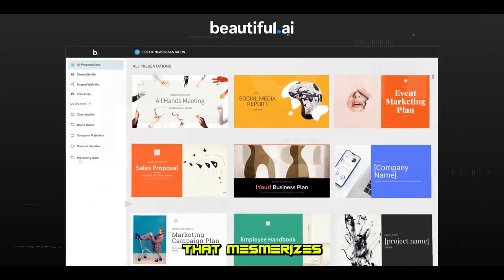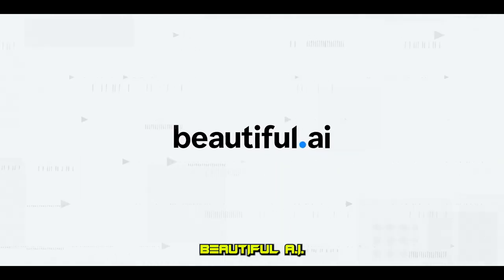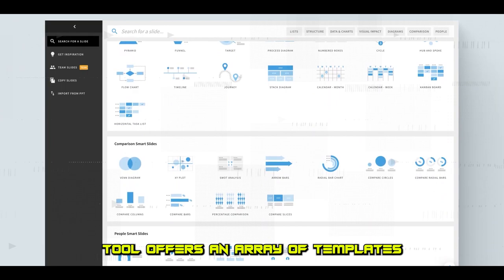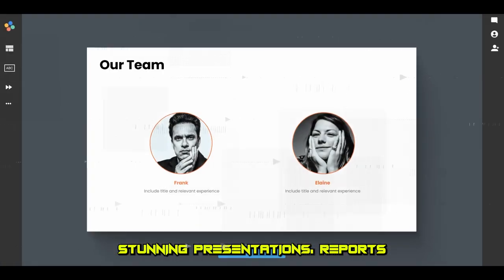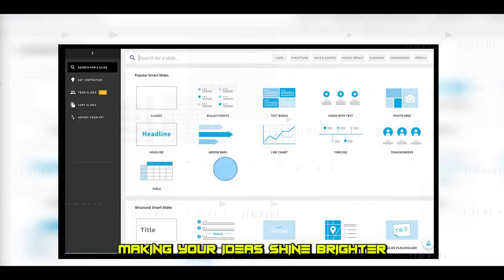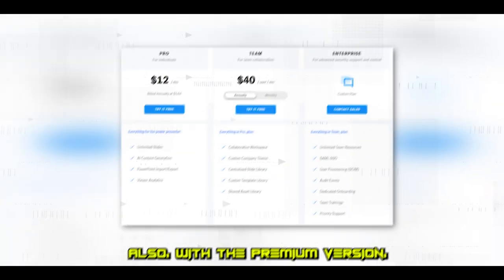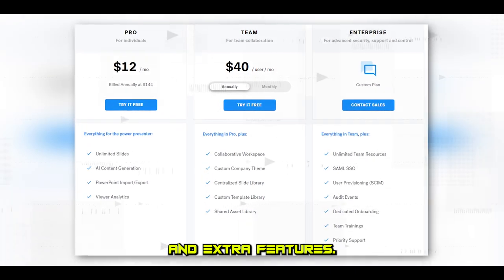Need a presentation that mesmerizes and effectively communicates your ideas? Beautiful.AI has your back. This AI-powered design tool offers an array of templates and themes for creating stunning presentations, reports, and documents. This smart tool makes every presentation a masterpiece, making your ideas shine brighter than ever and making collaboration a breeze. With the premium version, you get unlimited documents and extra features.